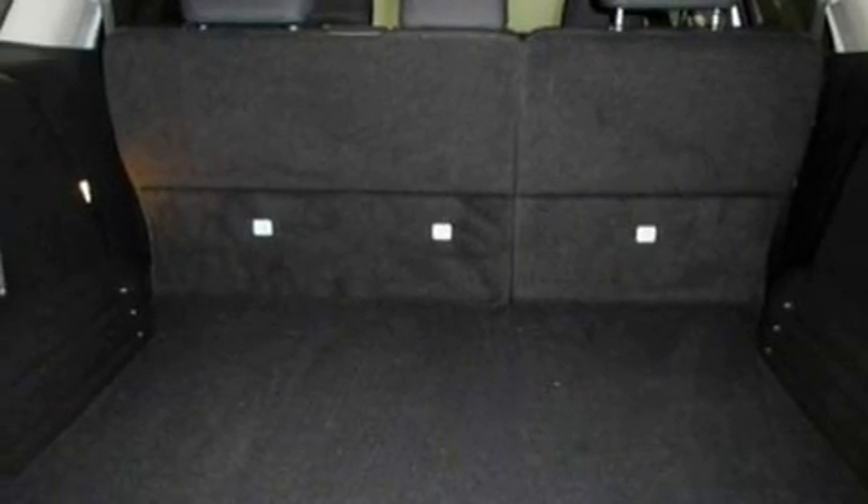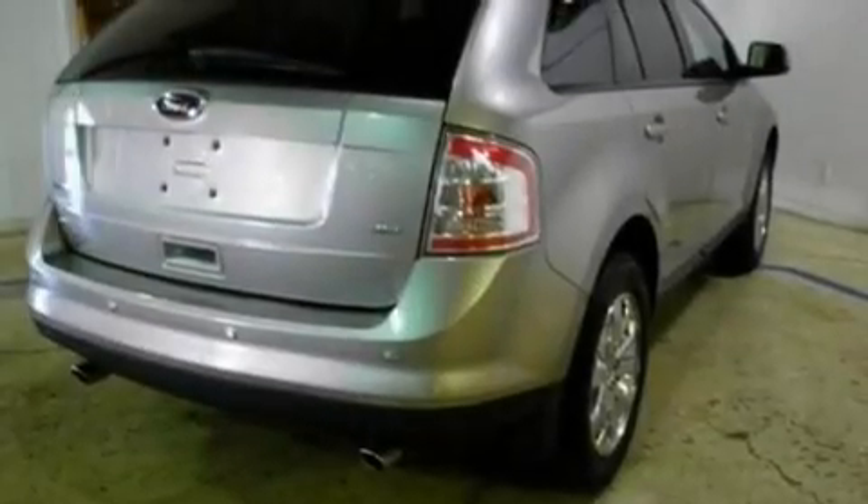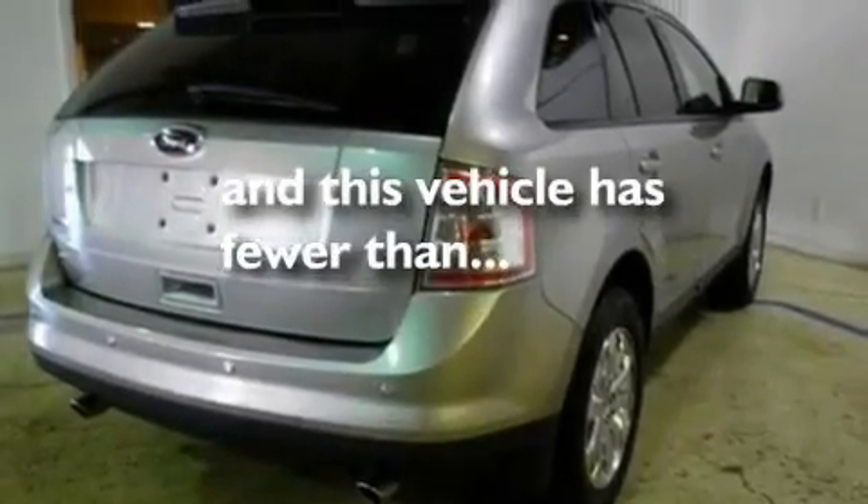Additional features include a multi-link rear suspension, big 18-inch wheels, a low-tire pressure indicator, and a rear window defroster. And this vehicle has fewer than 50,000 miles on the odometer.